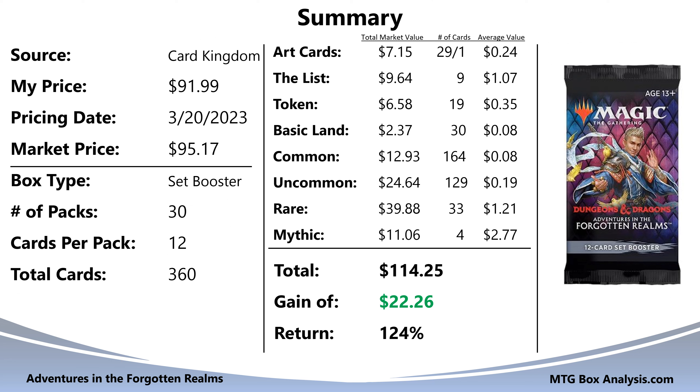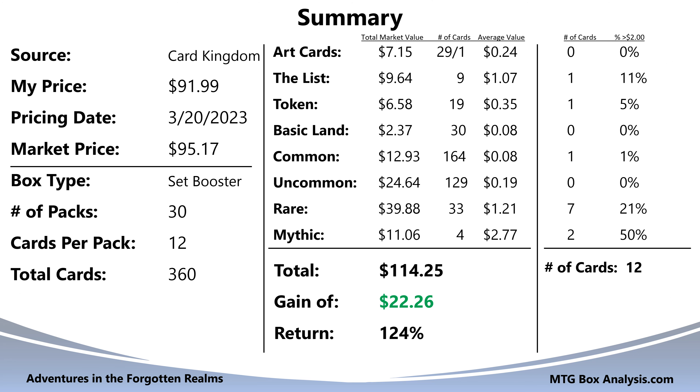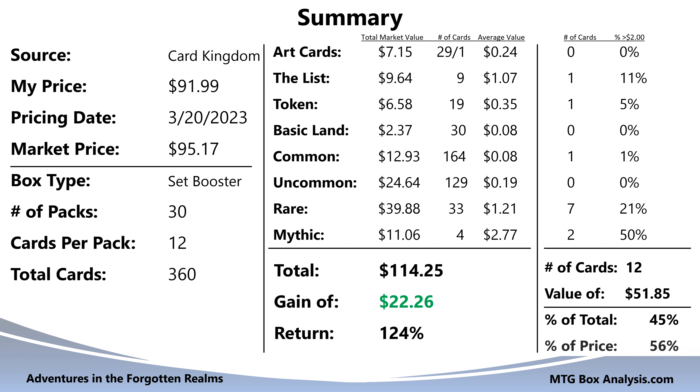For those of you interested in cards valued just over $2, in total we saw 12 cards valued over $2 in this box, and they have a current combined market value of $51.85, which represents 45% of the total value in the box and 56% of my purchase price for the box.